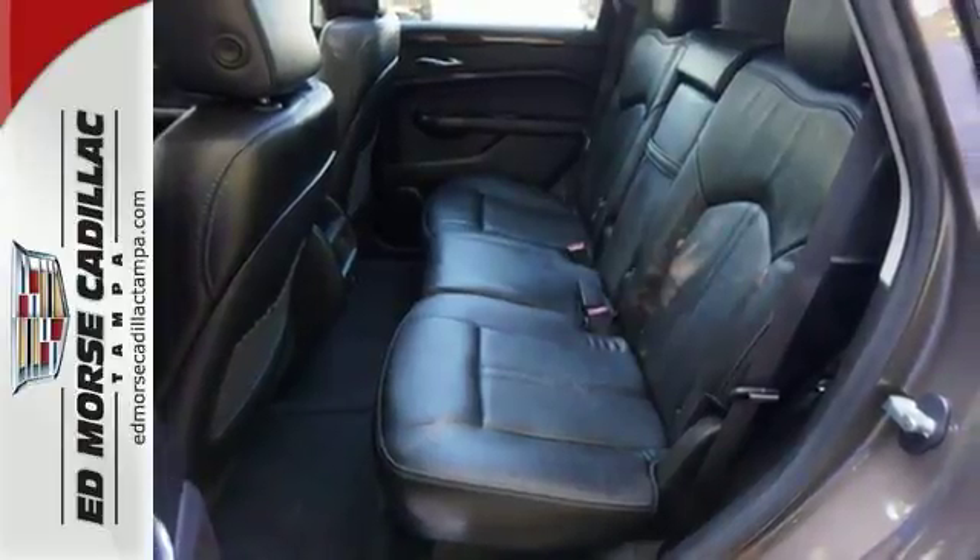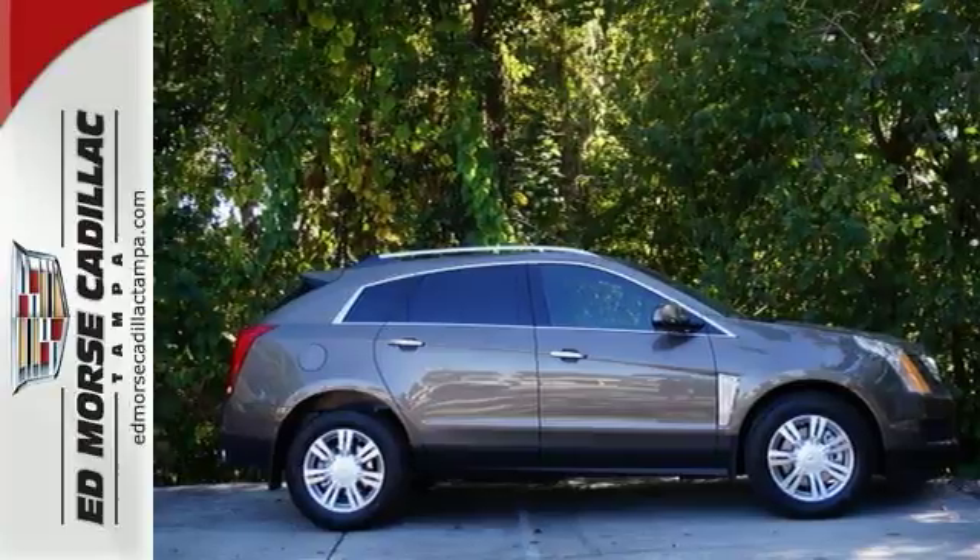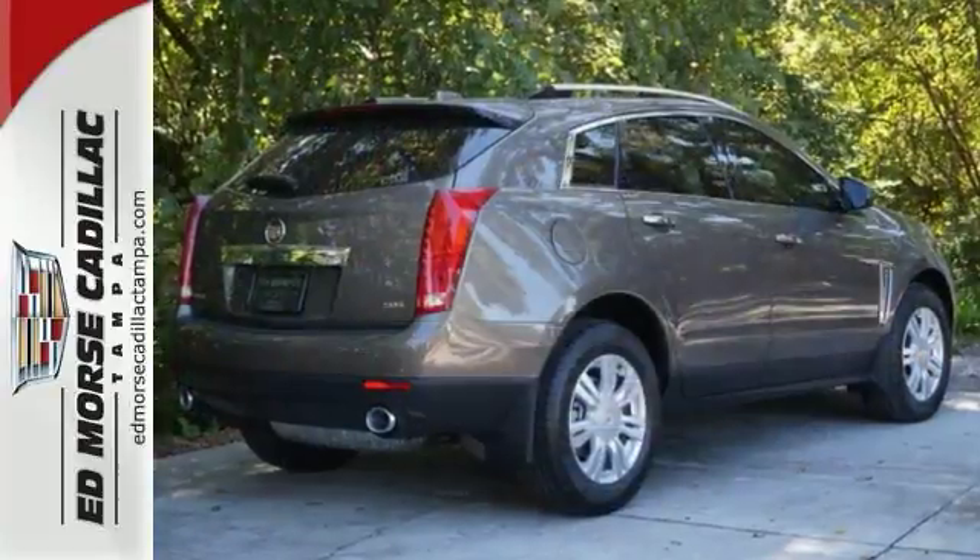Bose Sound and OnStar with 4G LTE capability. The road is yours in this Cadillac. Stop over for a test drive.